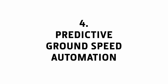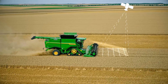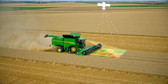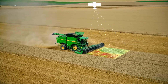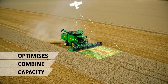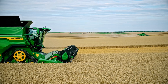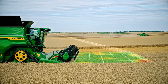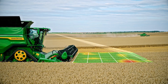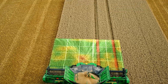Predictive Ground Speed Automation. The S7's ultimate technology package now includes the all-new Predictive Ground Speed Automation. This industry-first system uses multiple sensors to predict upcoming crop flow and maintains, based on this prediction, the combine's optimal forward speed. In addition, two cameras mounted on the front constantly scan the crop well in advance of the header and automatically fine-tune the combine's forward speed based on the most current crop status.